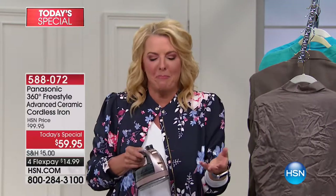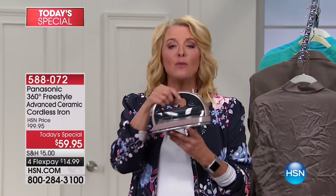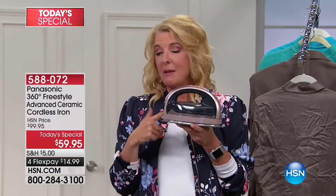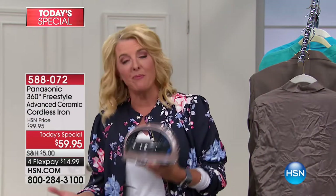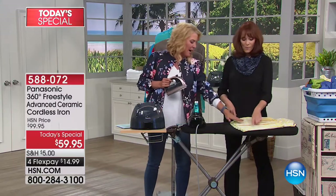We all love the results of an ironed shirt — like when you get clothes back from the dry cleaner, perfectly pressed. Typically ironing is such a chore and such a pain, but now you can get those results and save a ton of money. This is basically forty dollars off the regular HSN price, and it makes a job we hate kind of a job we're going to love because of how easy it is to use.